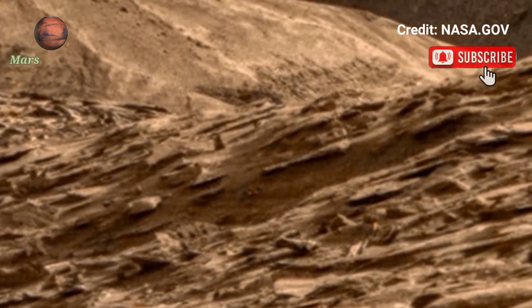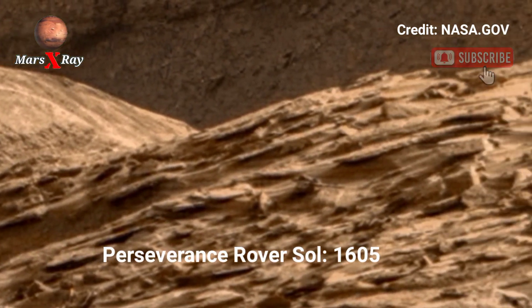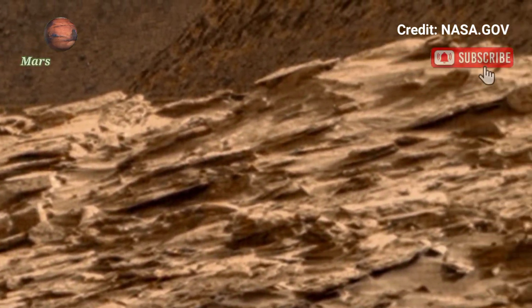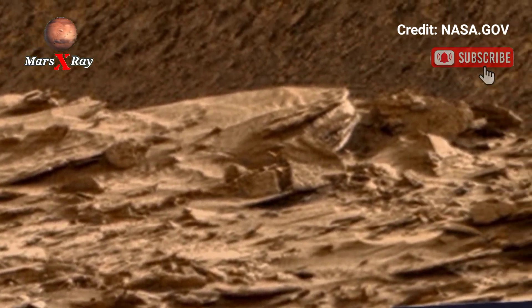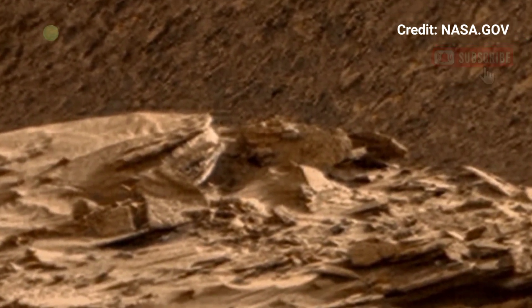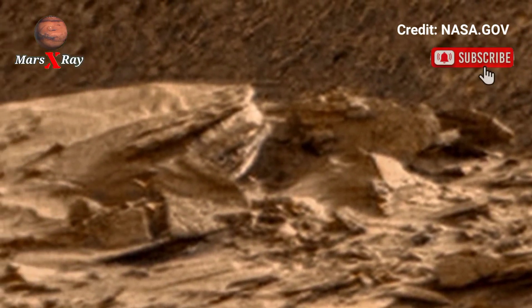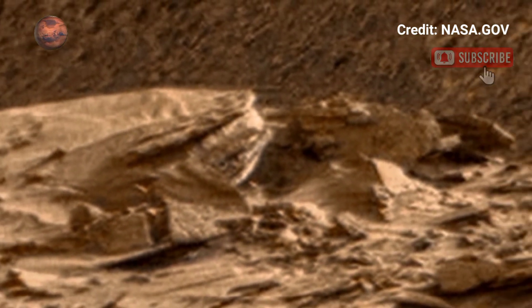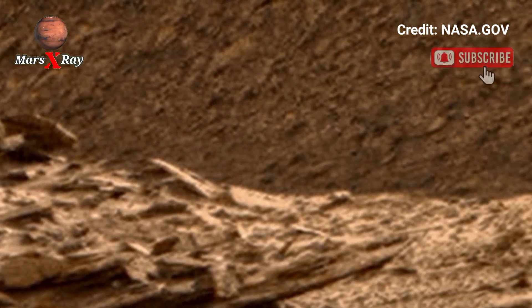Welcome back to our YouTube channel. Mars X-ray: NASA's Mars Perseverance rover, Sol 1605 — uncover the secrets of Mars through this newly released panoramic video by NASA's Perseverance rover. Every frame tells a story of a red planet once filled with water and possibly life. The visuals highlight Mars' rugged rock formations and alien beauty.